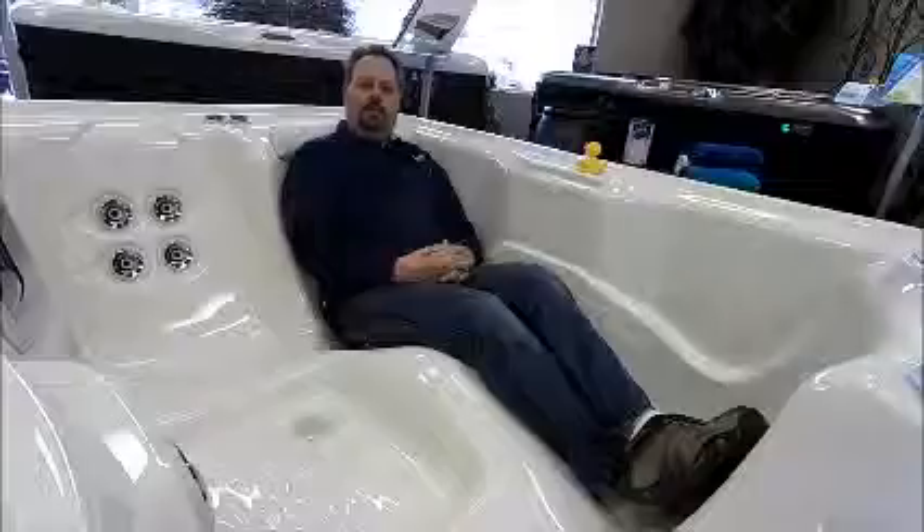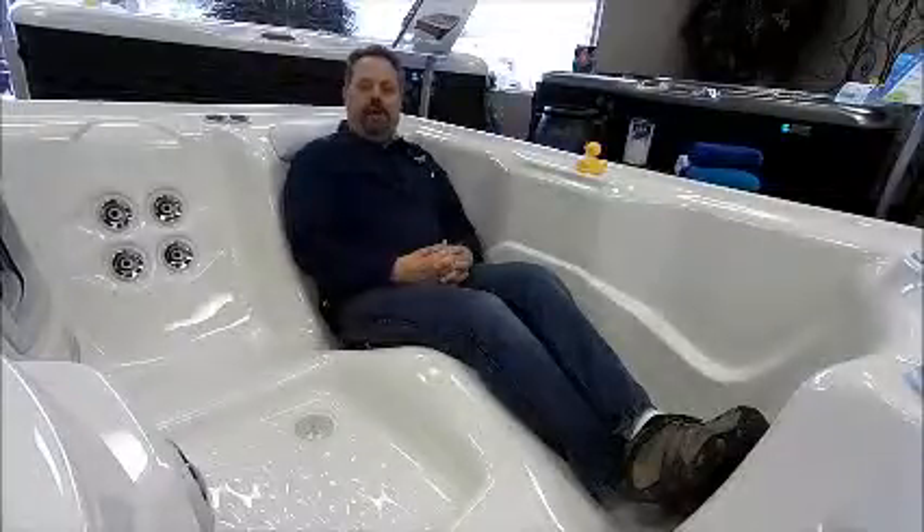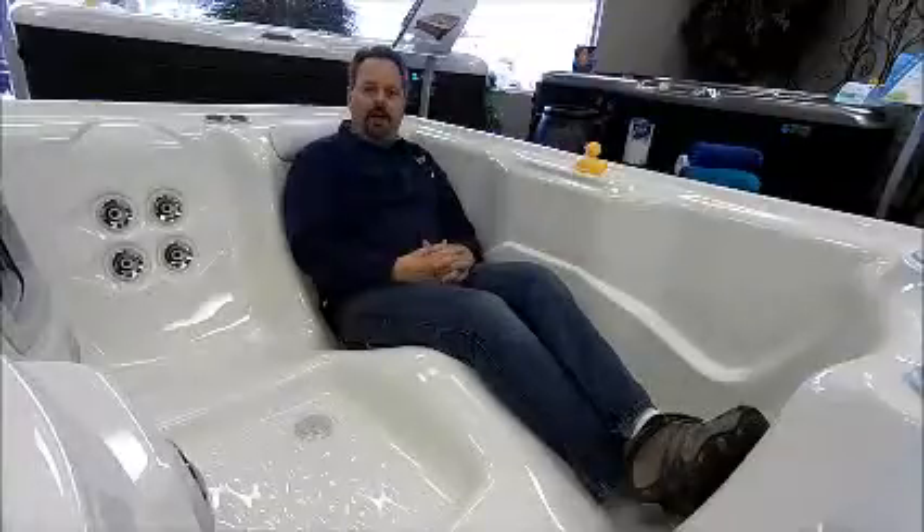So there you have it — the Hot Spring High Life Series Jet Setter Spa. Come in today to see if it's the right spa for you.